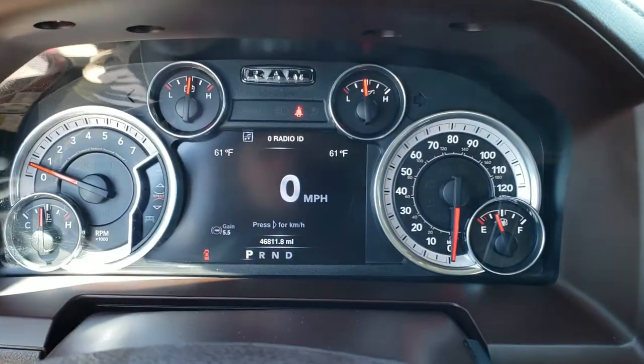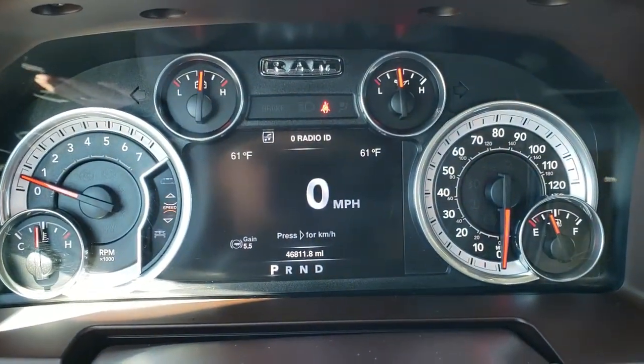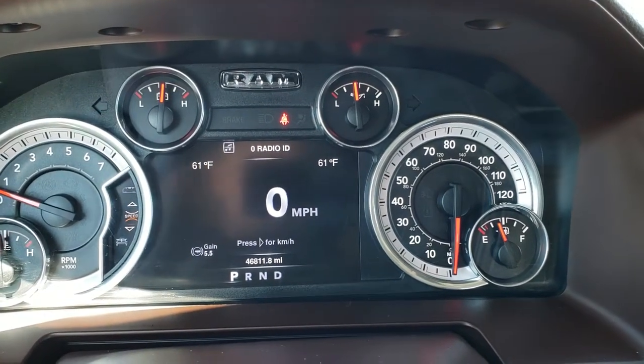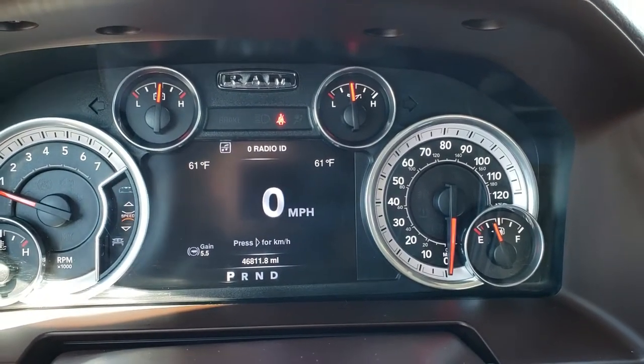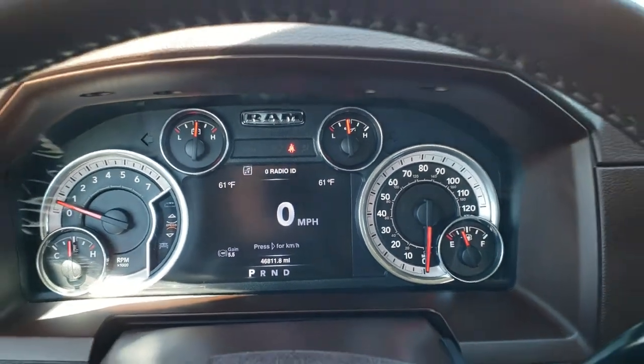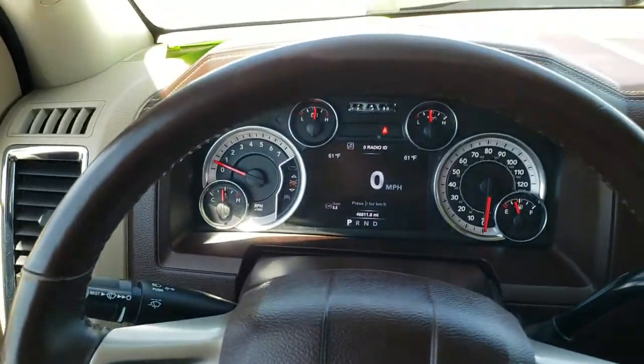As we hop inside the truck, this one has 46,811 miles. You get the TFT display showing outside temperature, compass, miles per gallon, and trailer brake control. It also has the digital speedometer instrument cluster, which is very nice and clean.